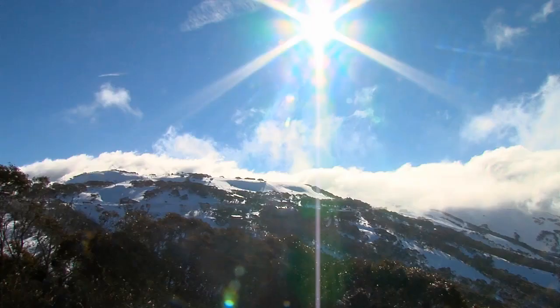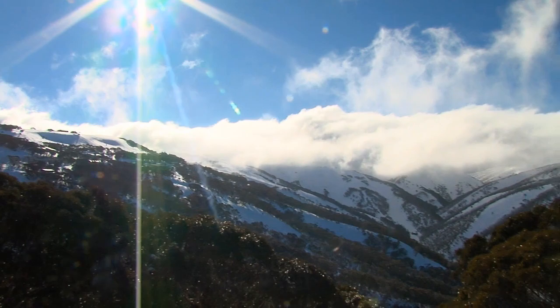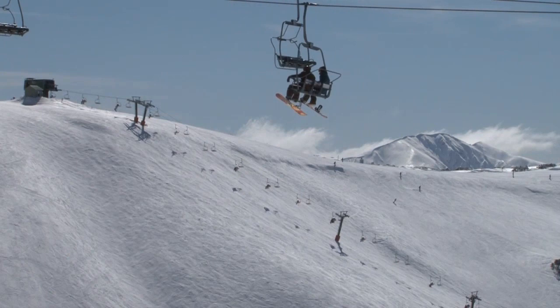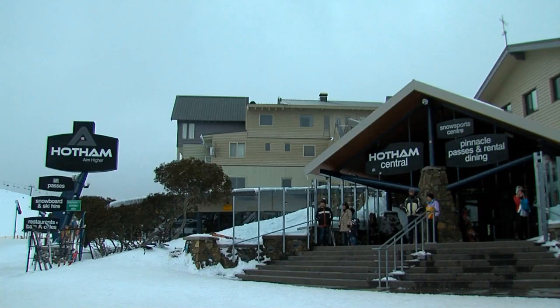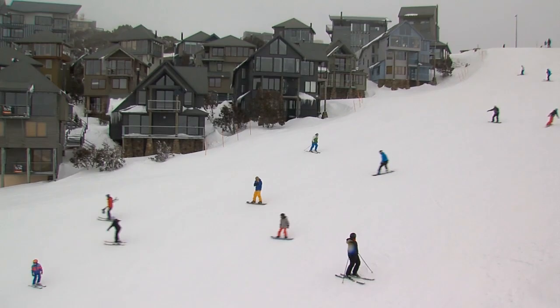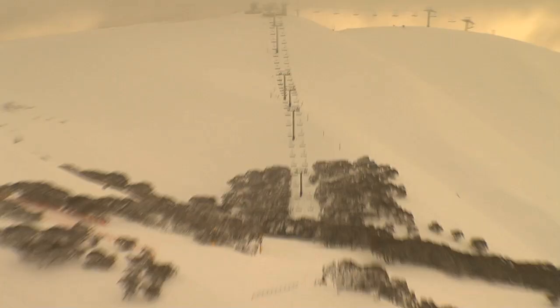Hotham Alpine Resort lies at 1,750 metres, just below the summit of mighty Mount Hotham at 1,861 metres. You actually stay on top of the mountain and most of the slopes descend below. Hotham provides visitors with a classic Australian winter wilderness.